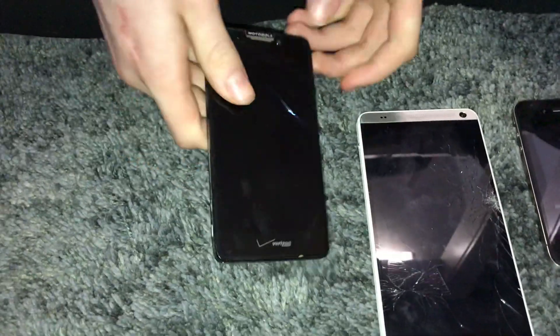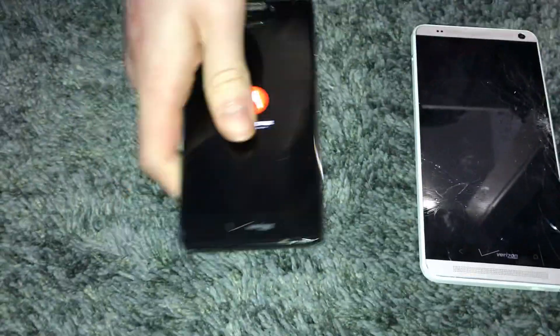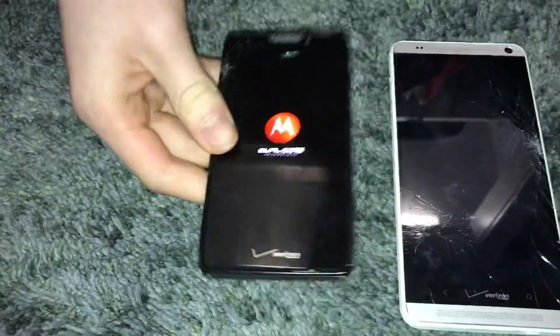Alright, this is a Motorola — I forget the name of this — but it works. I think it's a Droid HD, something like that. It works, though it runs KitKat surprisingly enough. This one has a cracked screen.